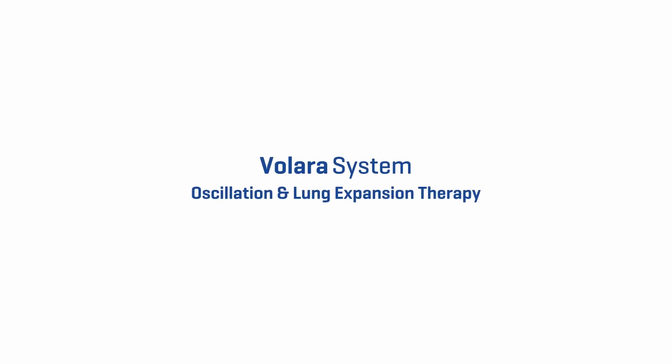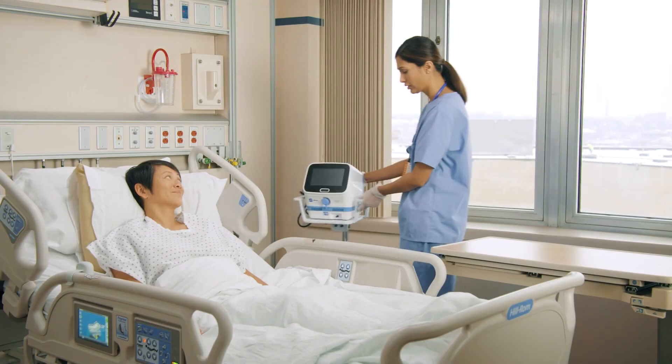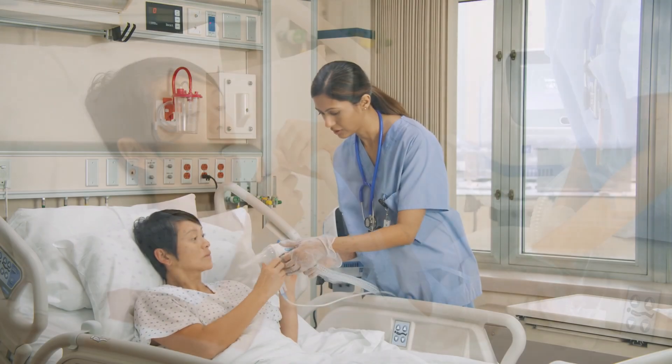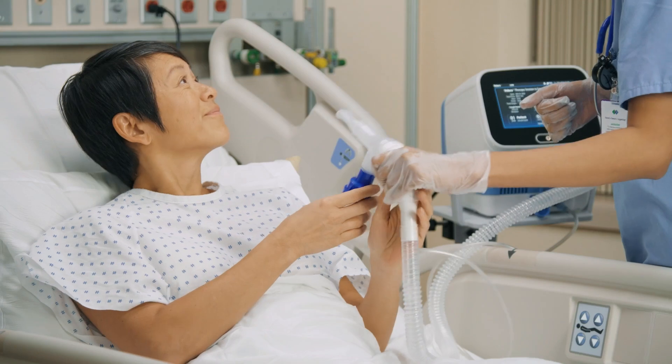The Valera system. Designed for use by patients, caregivers, and healthcare providers, the Valera system provides therapy that enhances secretion removal in the treatment and prevention of pulmonary atelectasis. This video will provide an overview of the system features and instructions for use.